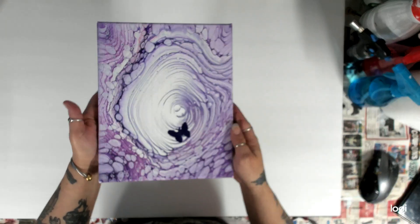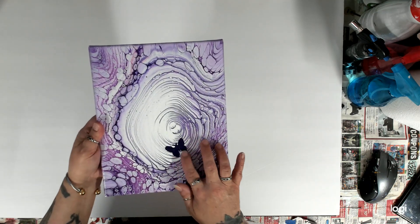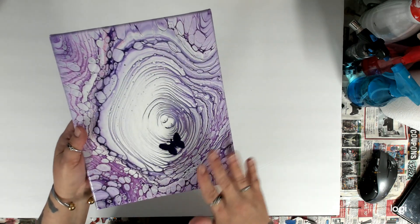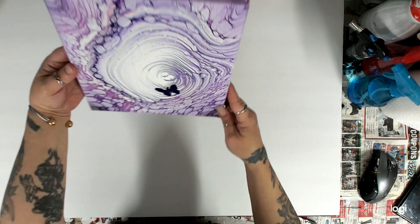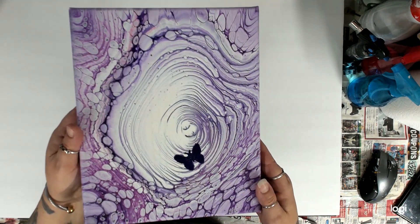This next one you guys have seen — it's my pretty cloud pour with purples, and I did put a little butterfly right there. I thought it was dry and of course I touched it, which really bummed me out, so I put a butterfly right over the spot. You can't really tell. It's really pretty — one of my purple cloud pours.